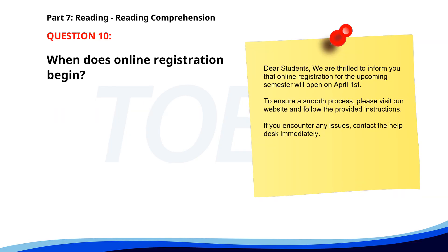Number ten. Dear students. We are thrilled to inform you that online registration for the upcoming semester will open on April 1st. To ensure a smooth process, please visit our website and follow the provided instructions. If you encounter any issues, contact the help desk immediately. When does online registration begin? A. March 25th. B. April 1st. C. May 3rd. The correct answer is B. April 1st.